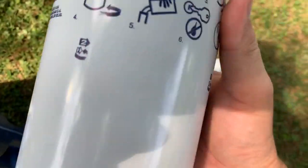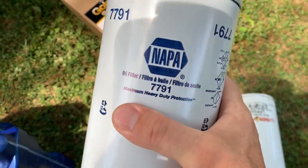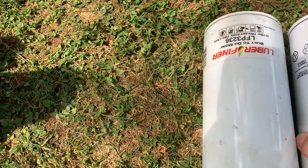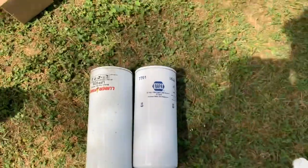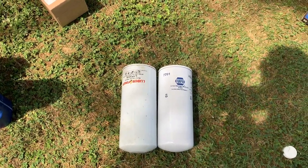The Napa Gold is also supposed to be basically the Wix oil filter. Same size, different shape — one is convex and one is concave.